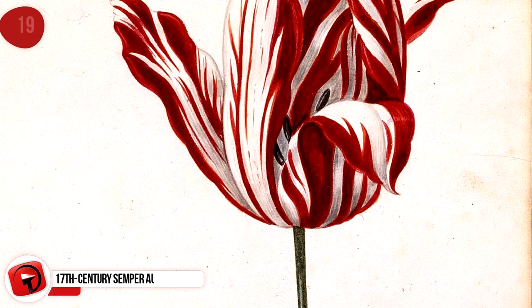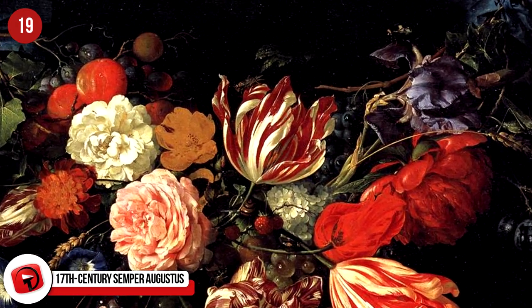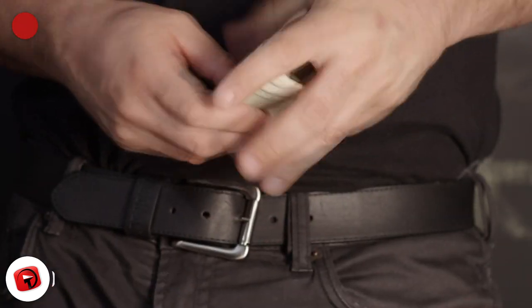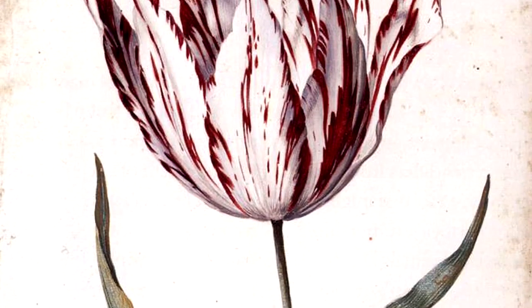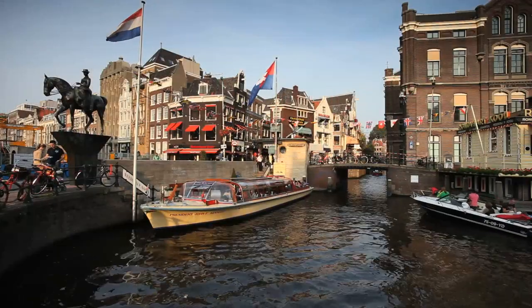17th Century Semper Augustus. Back during the 17th century, buyers were so keen to get their hands on the coveted and rare tulip, the Semper Augustus, that they would pay up to 10,000 guilders per bulb, which would work out to about $5,700 today. This flower had garnet flames streaked across white petals and was absolutely breathtaking. That kind of money would have fed an entire family for half a lifetime or bought a mansion along the canal in Amsterdam.